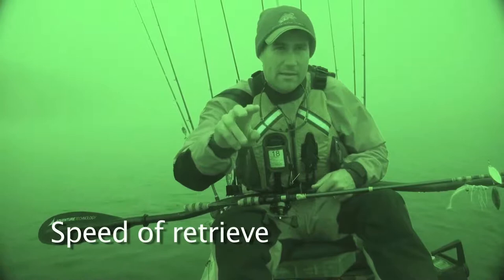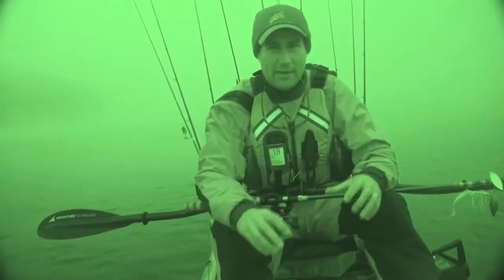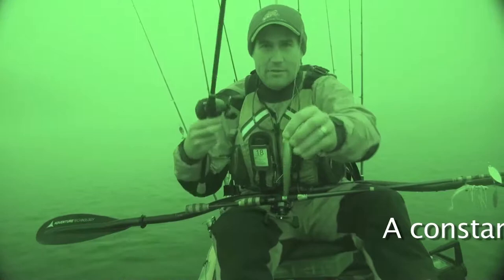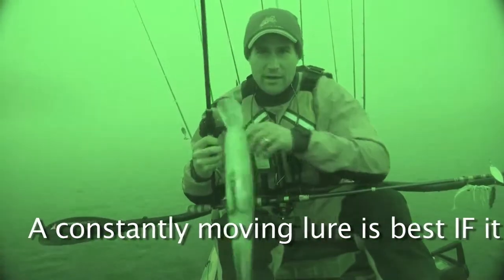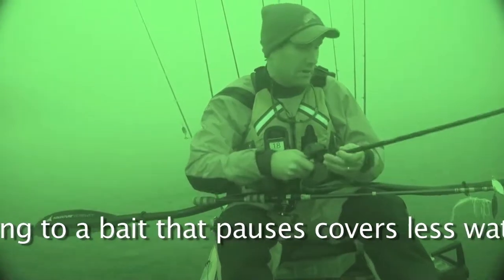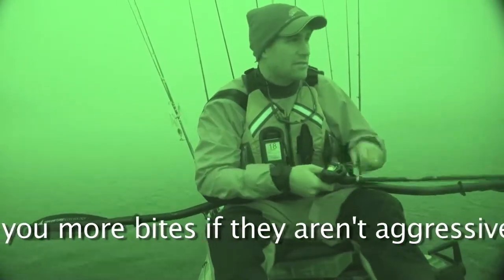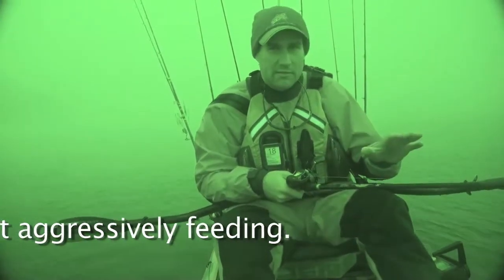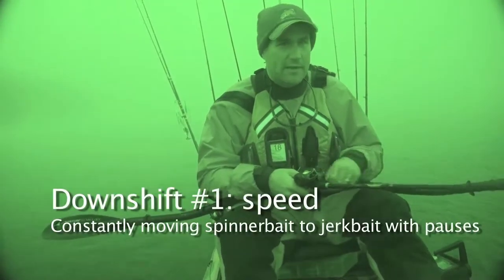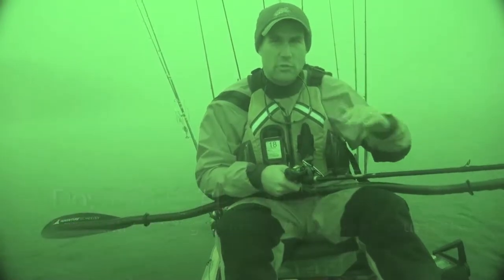I'm not really downshifting in terms of size — I still have a nice big, almost seven-inch bait. It's my speed that I'm going to downshift. This is a Lucky Craft Pointer 128, nice big profile. It has gotten cold here in the last couple of nights, and downshifting your presentation speed with a couple of pauses is definitely a good way to still go for that big fish bite while moving incrementally from power fishing towards finesse.